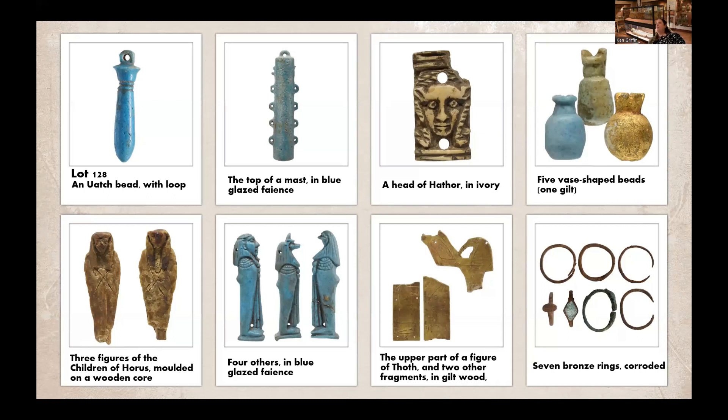We have two of three figures of the Children of Horus molded on a wooden core. These are also made of wax and are quite delicate, so it's unsurprising that perhaps one of them hasn't survived the next hundred years. Three of four others in blue-glazed, also referring to the Children of Horus. The upper part of a figure of Thoth, two other fragments in gilt wood, and seven bronze rings corroded. The rings — or bracelets, earrings, whatever you want to call them — particularly struck us, as we have over a dozen almost identical items currently in the jewelry case in the House of Life that can also be traced back to the original Hood collection.